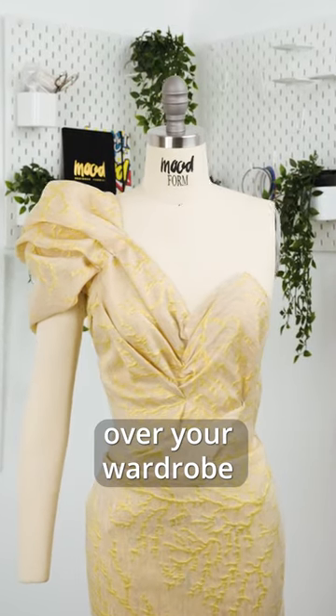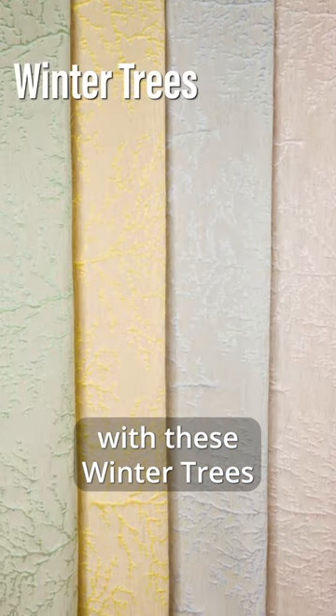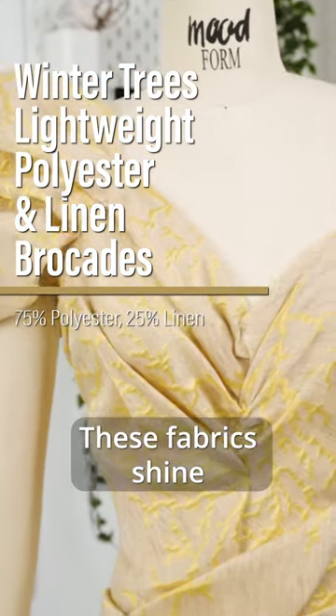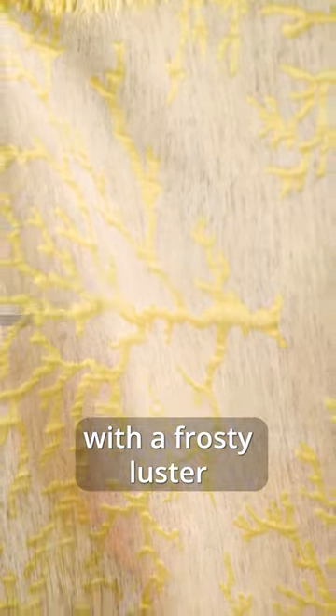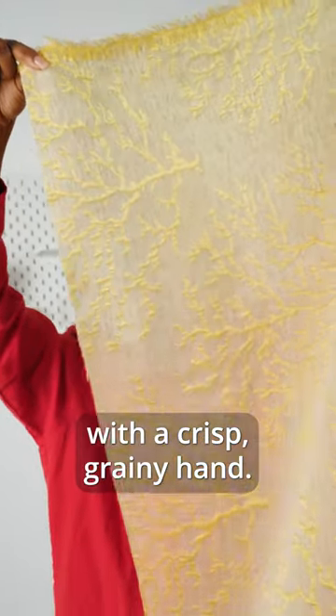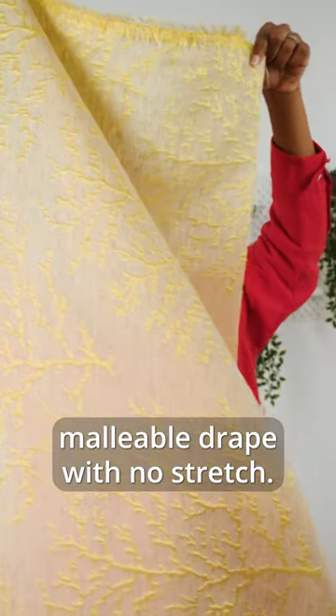Cast an elegant chill over your wardrobe with these Winter Trees Lightweight Polyester and Linen Brocades. These fabrics shine with a frosty luster and are lightweight with a crisp grainy hand. They feature a malleable drape with no stretch.